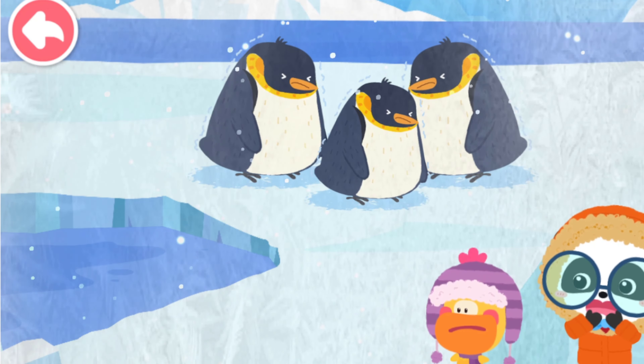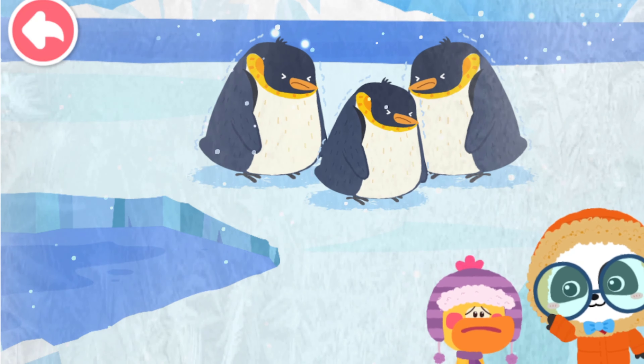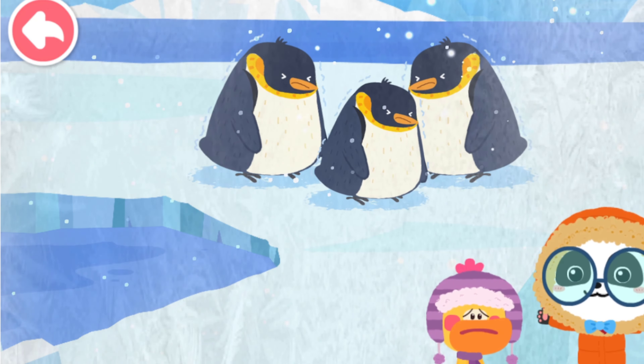The snowstorm is coming! What should we do? Don't worry! Penguins have solutions!